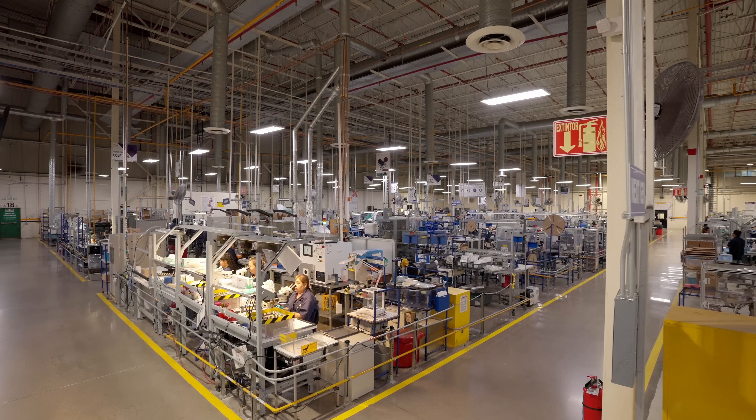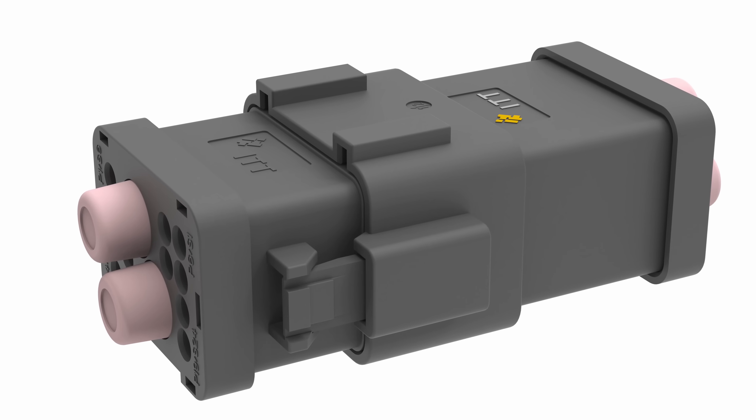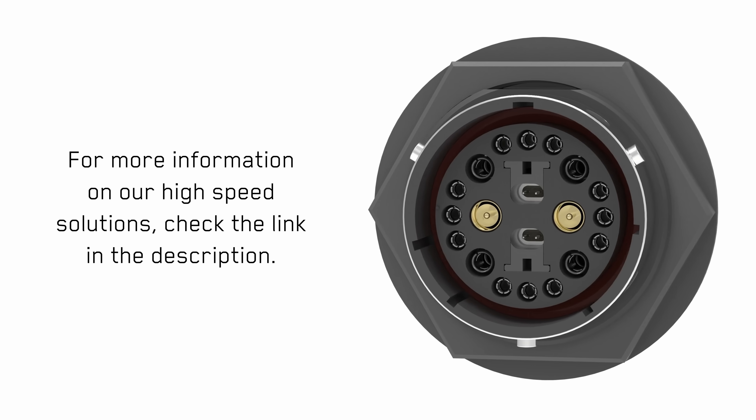At ITT Canon, we're enabling the next generation of connected systems with high-speed connectors that deliver 10 gigabit Ethernet where it counts. Thanks for watching. We'll see you next time.